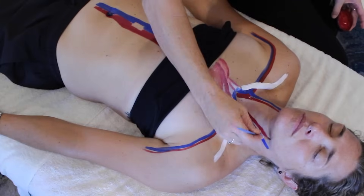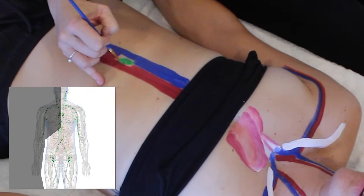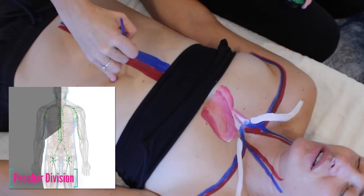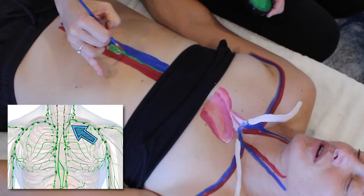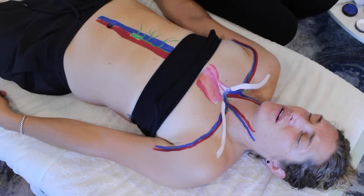The most glorified lymph node in the body, the cisterna chyli, is the converging point for all lymph vessels coming from the entire lower half of the body, the left arm and hand, the left side of the torso, and the left side of the head and neck. The lymph from here then travels up and dumps into the left subclavian vein through the thoracic duct, which is not so aptly named because it only gets lymph from half of the thoracic cavity.